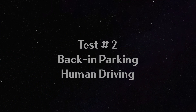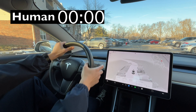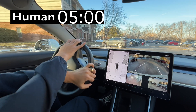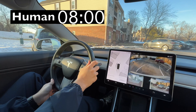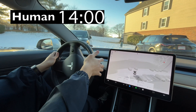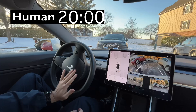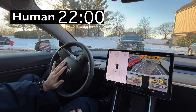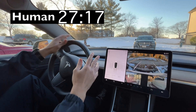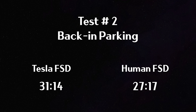Not bad. Now it's my turn. And of course, the human wins at the end.